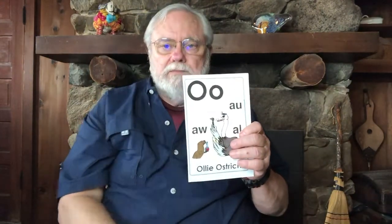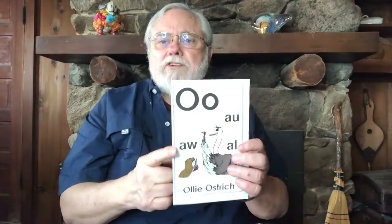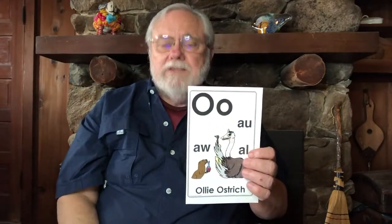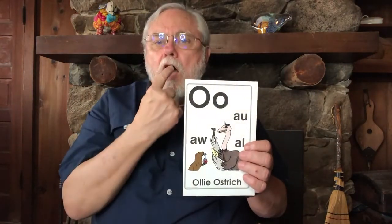Let's try Ollie Ostrich. Little kitten, she says meow, meow, meow. Your turn: Little kitten, she says meow, meow, meow. All these kittens, she says ah, ah, ah. All these kittens, she says ah, ah, ah.